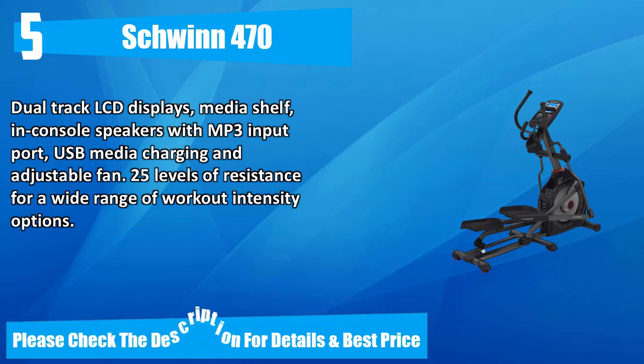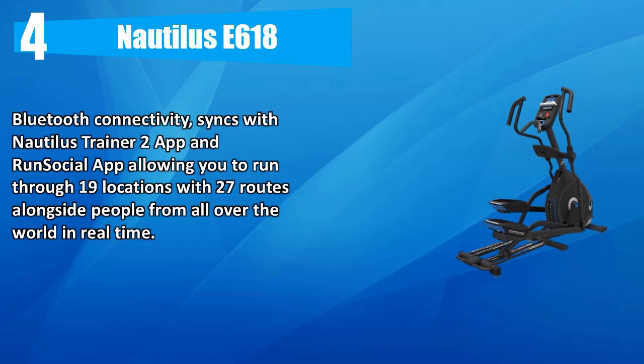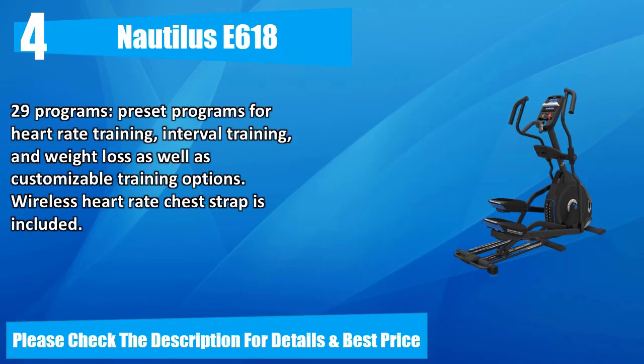Number four: Nautilus e618. Bluetooth connectivity syncs with the Nautilus Trainer 2 app and Run Social app, allowing you to run through 19 locations with 27 routes alongside people from all over the world in real time. 29 preset programs for heart rate training, interval training, and weight loss, as well as customizable training options. Wireless heart rate chest strap is included. Please check the description for details and best price.